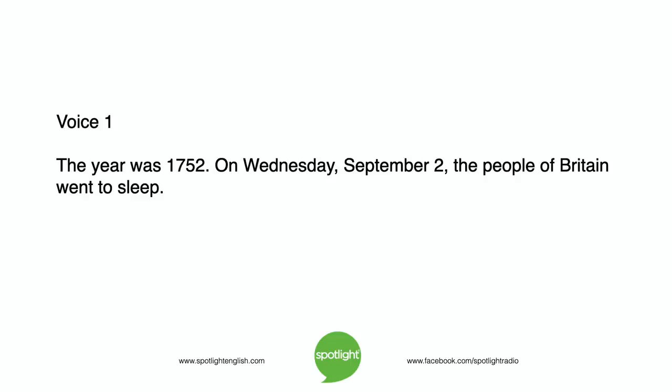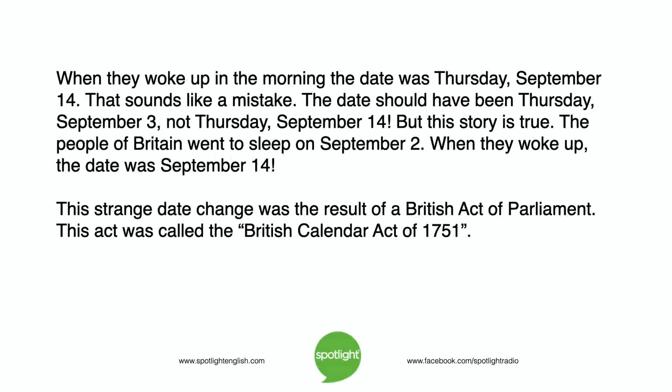The year was 1752. On Wednesday, September 2, the people of Britain went to sleep. When they woke up in the morning, the date was Thursday, September 14. That sounds like a mistake. The date should have been Thursday, September 3, not Thursday, September 14. But this story is true.